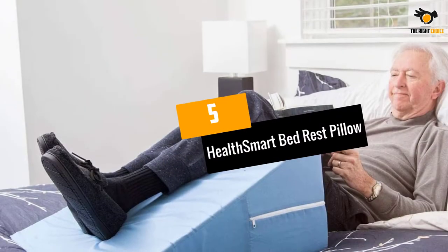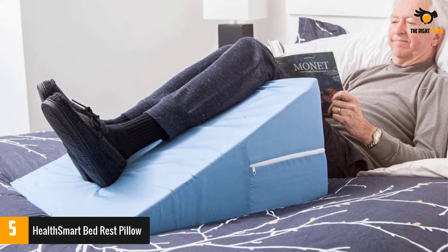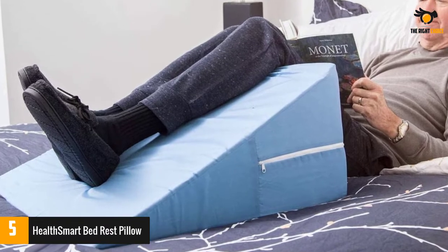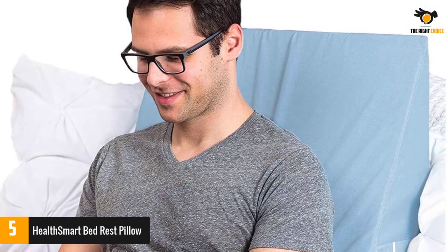Number 5: HealthSmart Bed Rest Pillow. This bedrest pillow from HealthSmart is a unique product. Unlike other additions to our list, this one comes with an innovative wedge shape. The wedge shape provides gentle support to your back while elevating your head.